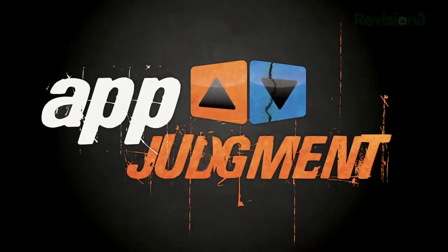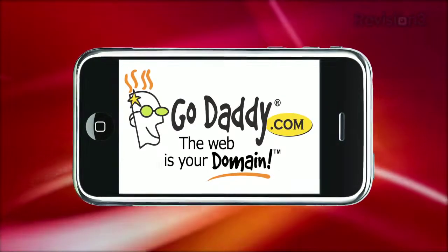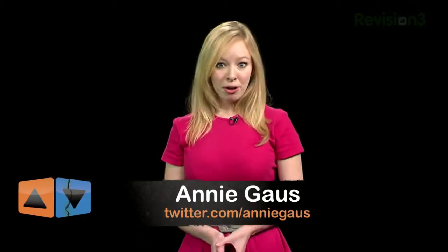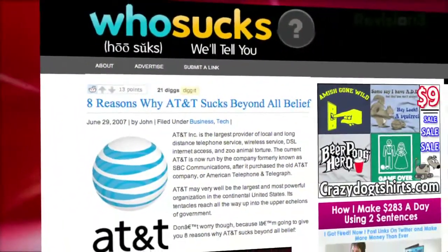Yours by popular demand, a judgment of three instant messaging applications for the iPhone. Hi everyone, I'm Annie and welcome to another App Judgment. Now anyone with an iPhone and a pulse is well aware by now that AT&T hasn't been winning any trophies for stellar service lately.